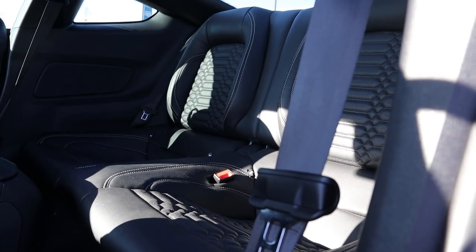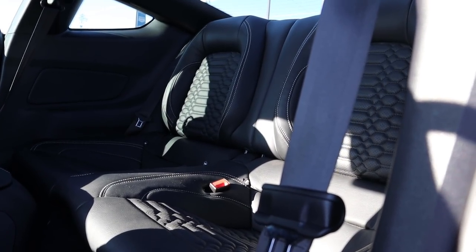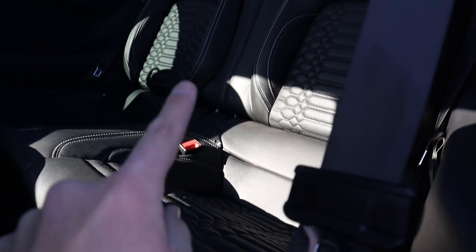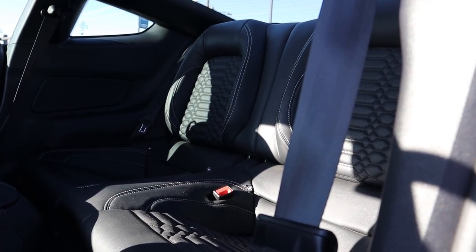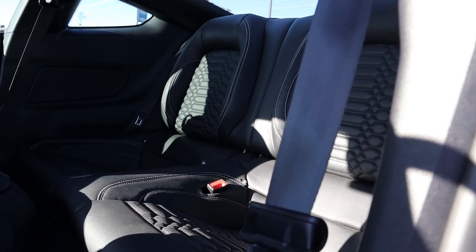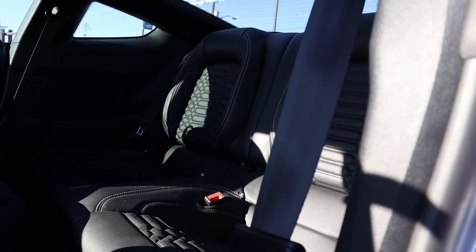In the back seats of the Signature Edition, the leather has a really cool unique pattern to it. A pro tip: you can fold these rear seats down, which lets a lot more exhaust noise into the cabin — so if you buy this car, just fold the back seats down and you'll hear the exhaust even more.